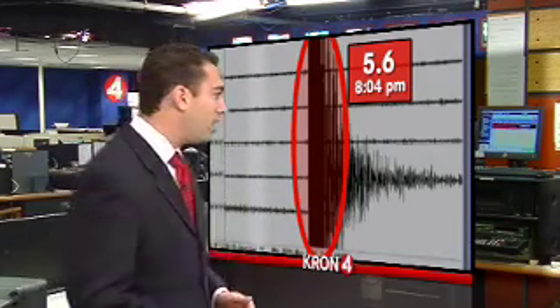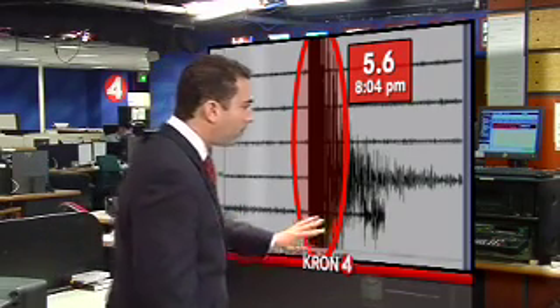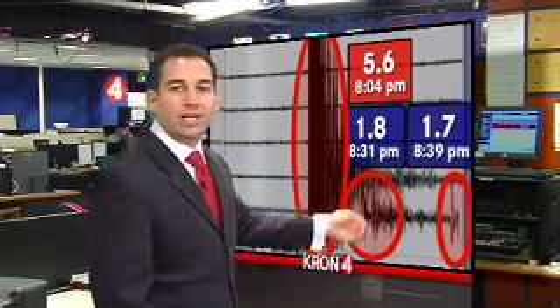Any time you have an earthquake that size, you're going to have some aftershocks. And in this case, if we speed up the seismograph, you can see the first noticeable aftershock happened right here — it was a magnitude 1.8, about a half an hour after the initial earthquake. Then, 8 minutes after that, look at this: another aftershock, this one a 1.7.